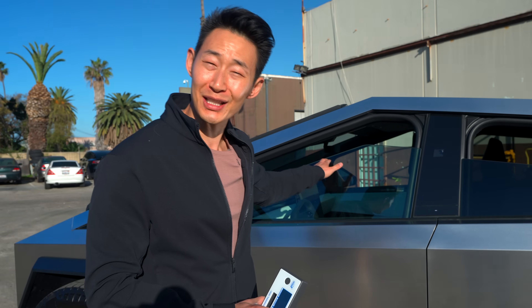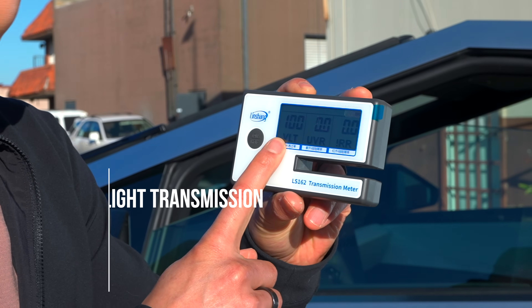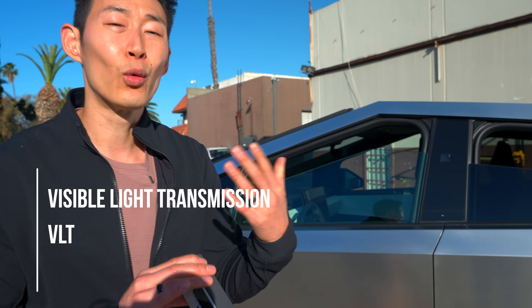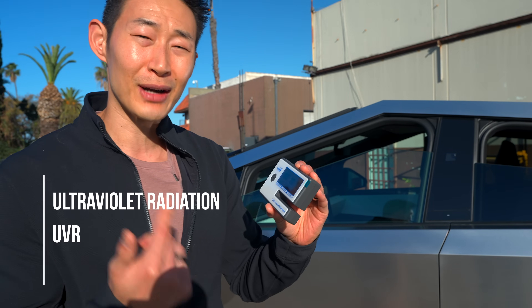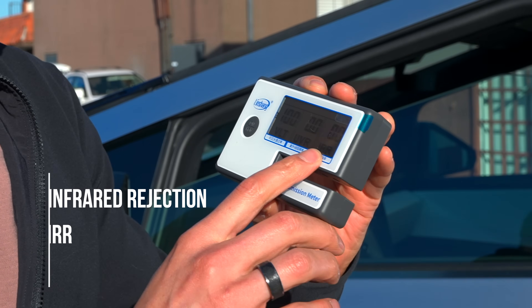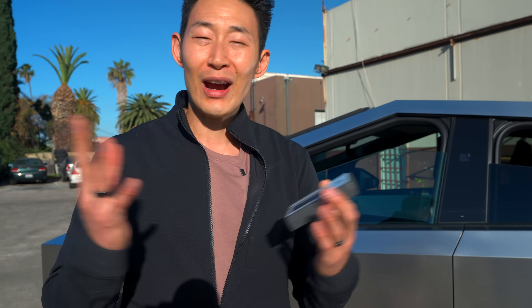We'll be testing out the glass to see if Tesla's claim of 99% UV rejection is true, as well as how much infrared heat it rejects. I have a meter here — VLT is visual light transmission, which shows how much light can enter and indicates the tint percentage. UVR is ultraviolet radiation rejection, which should be at 99%. IRR is infrared rejection. There are two terms: total solar energy rejected (TSER) versus IRR — just know the higher the percentage, the better, as that's how much heat it rejects from entering the cabin.